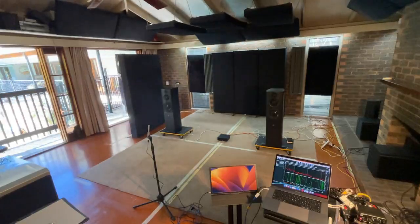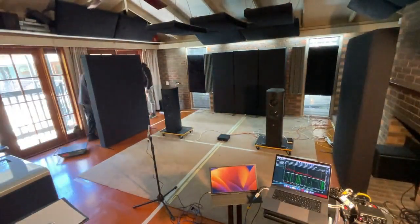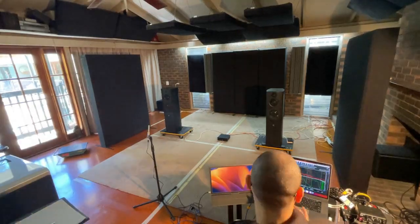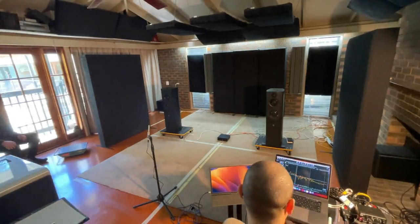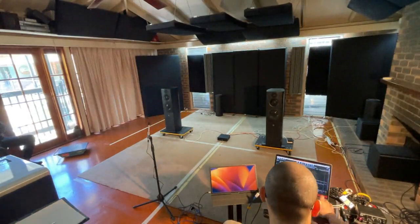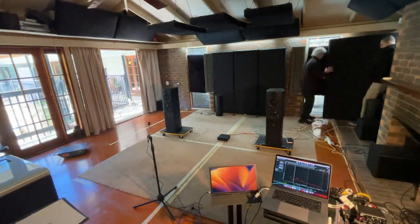Due to the highly asymmetrical and unconventional layout of the room, we conducted extensive testing to optimize the placement of large custom absorbers. This was crucial to effectively control reflections and ensure a well-balanced acoustic environment, despite the challenges presented by the unique room shape.